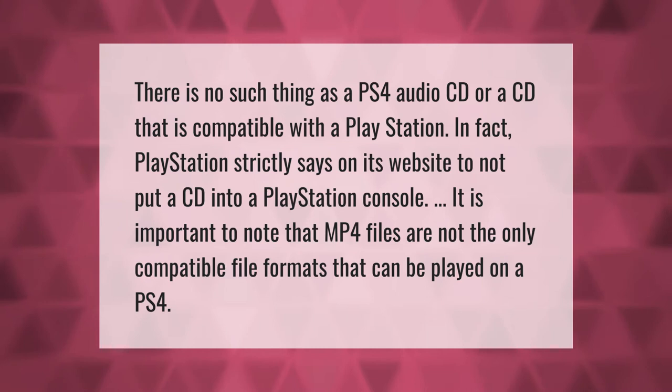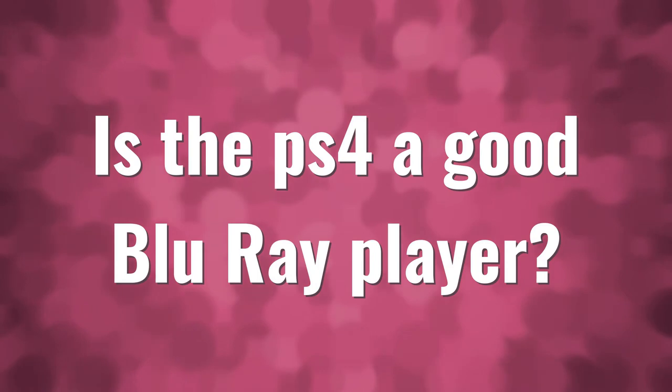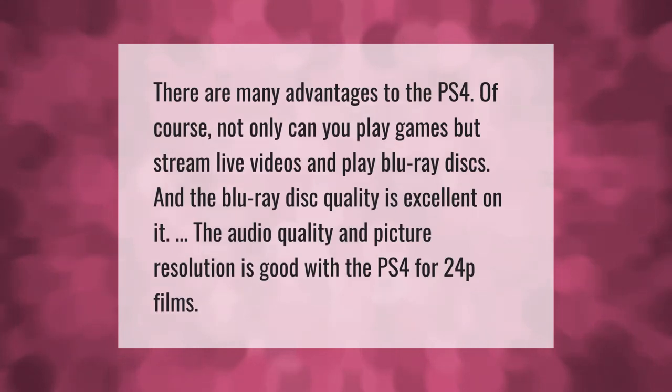There are many advantages to the PS4. Not only can you play games, but you can stream live videos and play Blu-ray discs. The Blu-ray disc quality is excellent, with good audio quality and picture resolution, including for 24p films.